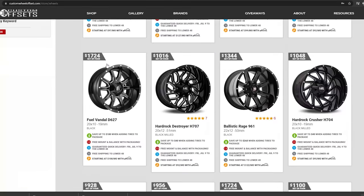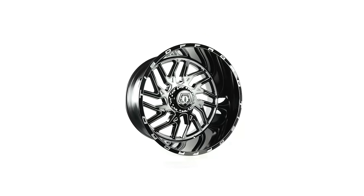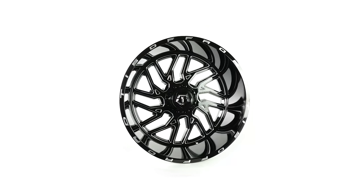You find the perfect set of 24x14s — let's say TIS's. You can get a set of TIS 544s for about $2,400 at that 24x14 range. Now you've got your suspension and your wheels. It's time to go off to powder coat, but first you need a powder coat color.